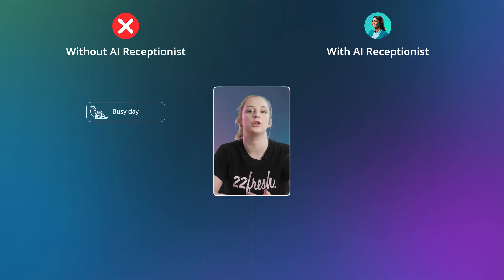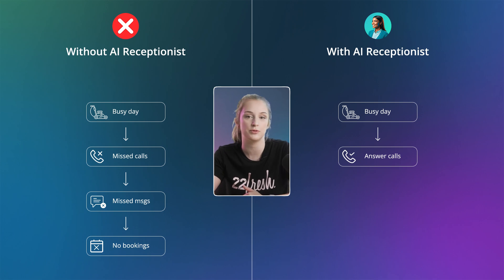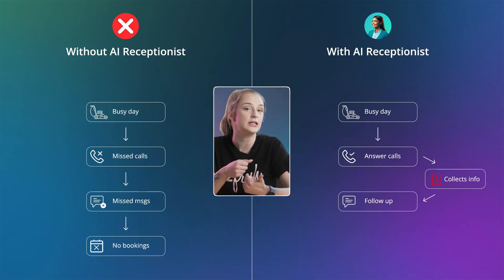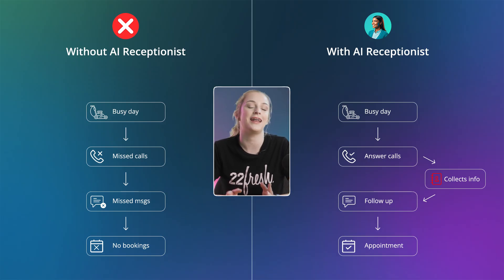Now you've got an AI agent answering your calls, following up by text, and booking meetings directly from your site. Let's say you run a small landscaping business. It's a Tuesday, you're out on site most of the day, hands full, phone in your pocket, and you miss three calls before noon — two of them don't even leave a message. But here's what actually happens now: Call number one comes in, the AI voice receptionist answers, greets the caller, answers basic questions about services, and collects their contact info. Right after the call, the lead gets a follow-up text. They reply: 'Can you quote a backyard cleanup?' The AI responds instantly: 'Absolutely — would you like to schedule a free consultation?' They say yes, and the AI sends them a calendar link, books the time, and adds it to your schedule.